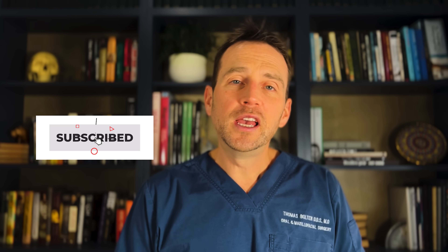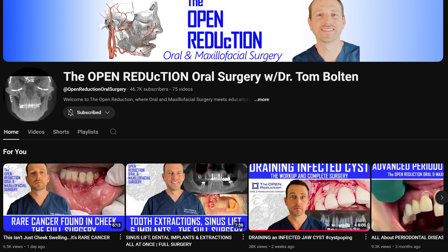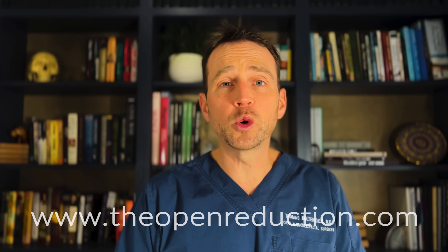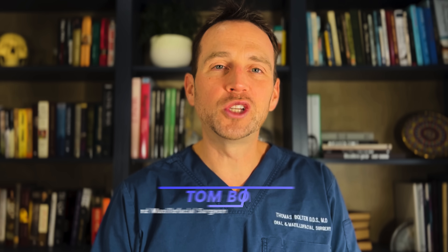Thanks so much for watching. Please click those like and subscribe buttons and check out the channel for additional interesting OMFS cases just like this one. Also, visit my website theopenreduction.com for continuing education courses and credit. I'm Dr. Tom Bolton — I'll catch you next time on The Open Reduction.